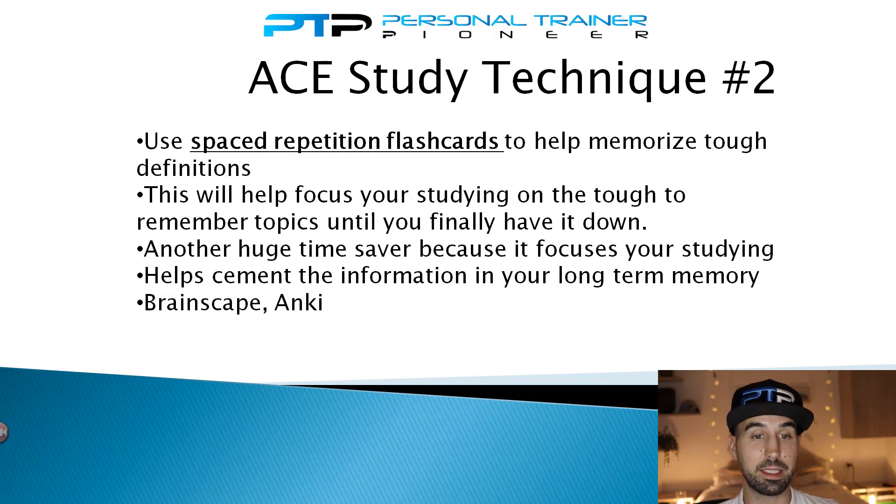Study technique number two is to use spaced repetition flashcards to help memorize difficult topics and definitions. With normal flashcards, the cards you know really well appear with the same frequency as the ones you don't know well. With spaced repetition flashcards, you judge how well you know a card, and the program learns from that — showing you cards you don't know well repeatedly until you have them memorized, while cards you know well appear less frequently. This makes studying far more efficient, saving time by focusing on what you don't know. A couple of good apps that do spaced repetition are Brainscape and Anki.